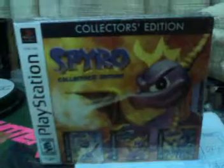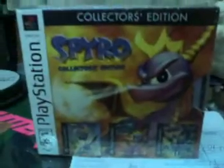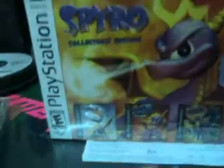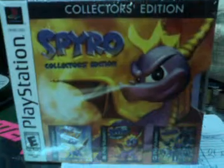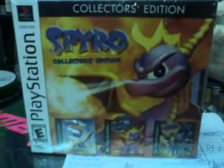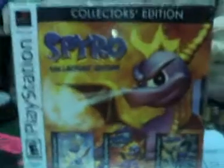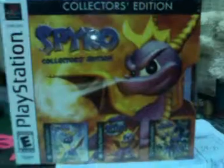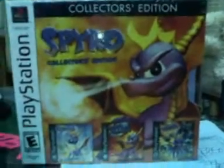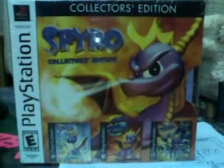I've played another Insomniac game — their first one, Disruptor. I liked it better because I'm a first-person shooter fan — anything with guns, soldiers, and action. This is more of a kiddie game; I'm not actually a big fan of it, but I'm not saying it's bad or stupid. It's a classic. I'm just not into this type of game. I want to try it but I still can't bring myself to open this package because of the price tag.